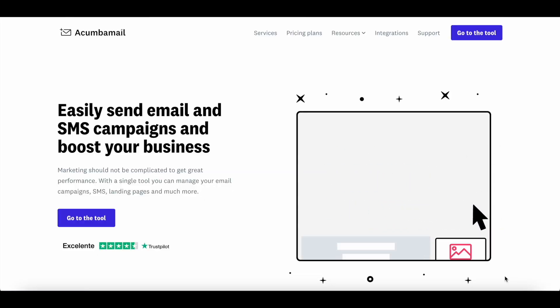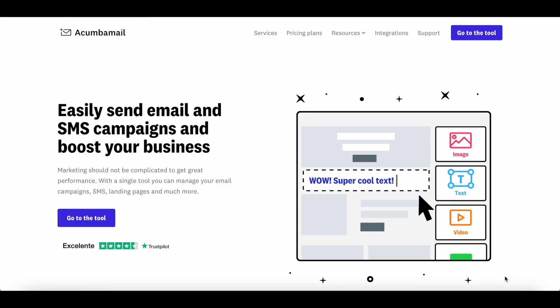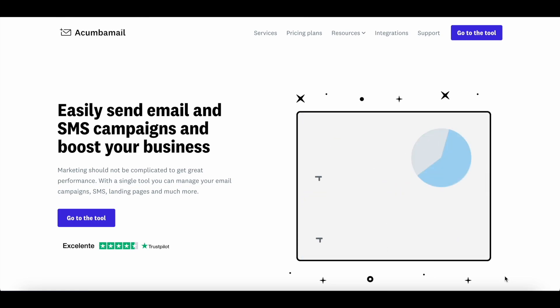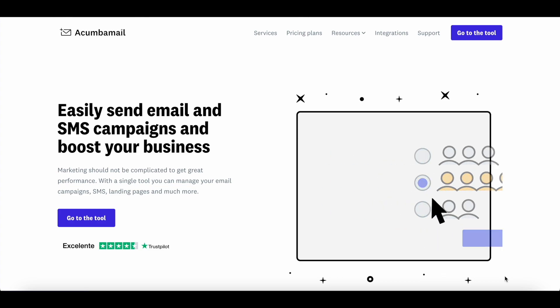Hey everyone, Sandeep here from 99signals.com and in this video, I'll be doing a review and tutorial of Akumba Mail, which is an email marketing tool that can serve as a great alternative to MailChimp.